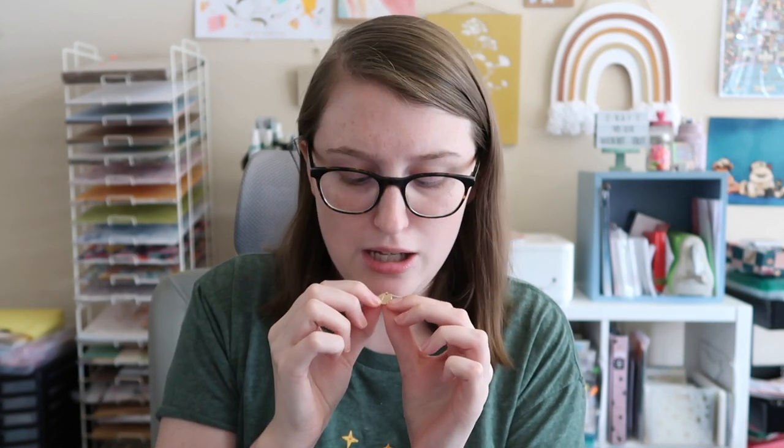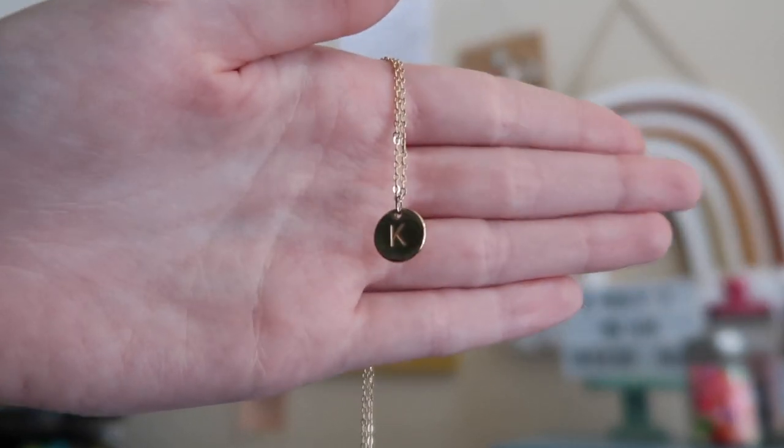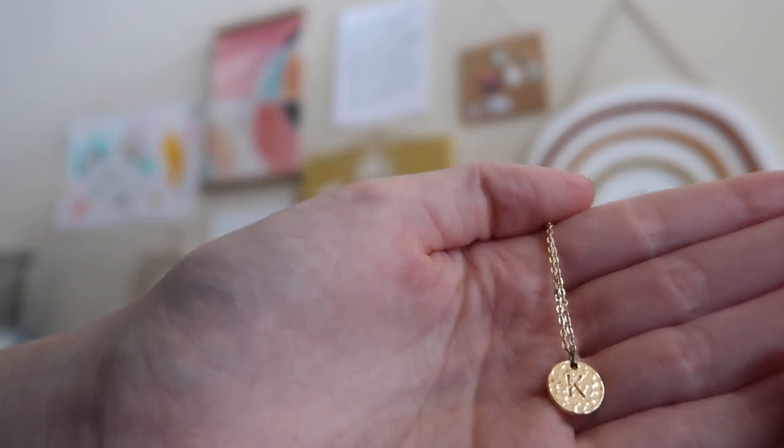Another lifestyle favorite is this necklace — it's an initial necklace with my initial K on both sides. One side has a nice texture and the other side is flat gold plated. It's so simple but so cute. My boyfriend got this for me for my birthday and I really love the simplicity of it. I really like simple jewelry right now. If you're interested in seeing more of my life behind the scenes, check out my vlogs over on Patreon.